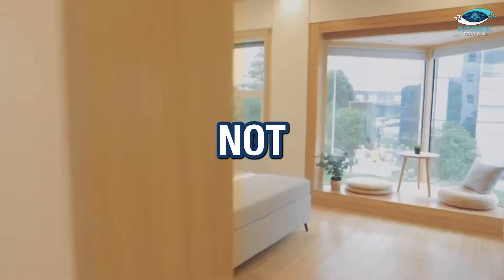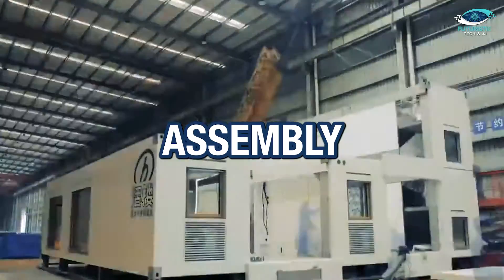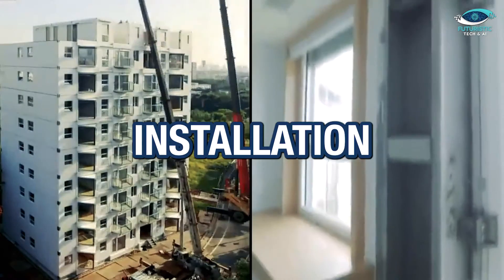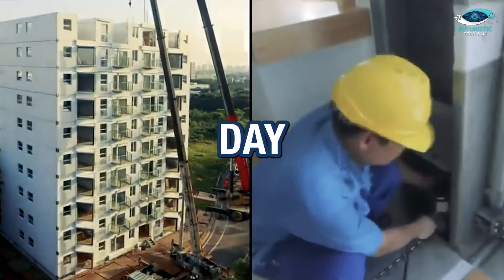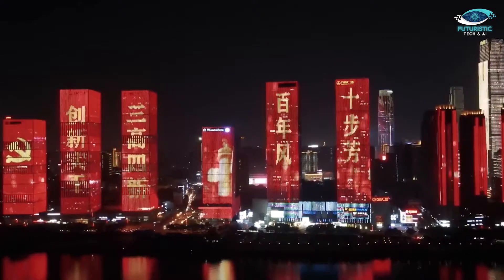This technology is going to act as a disruptor in the construction industry. With an assembly process that resembles stacking blocks, a worker can complete the installation of a module in just one day. Imagine a future where building a house is as simple as assembling a Lego castle for yourself.